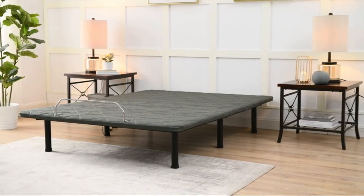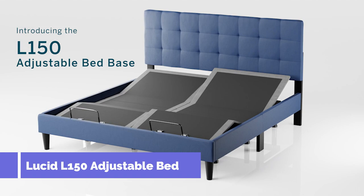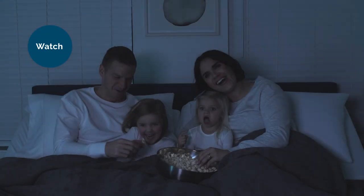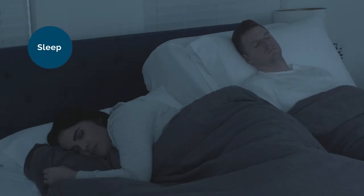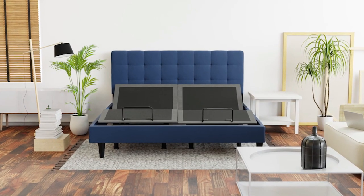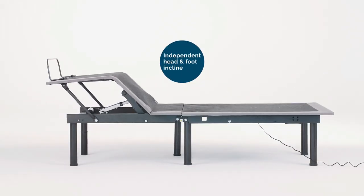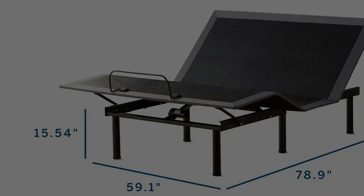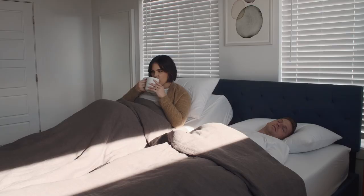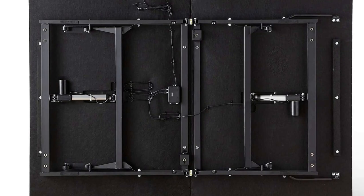The Lucid L-150 Adjustable Base is the ultimate solution for your comfort needs. Whether you want to read, watch TV, or just relax, this adjustable bed makes it easy to get comfortable. With its wireless remote, you can easily control the head and foot incline for the perfect position. It also offers additional benefits such as reducing snoring, sleep apnea, and acid reflux, so you can enjoy a good night's rest without any discomfort.